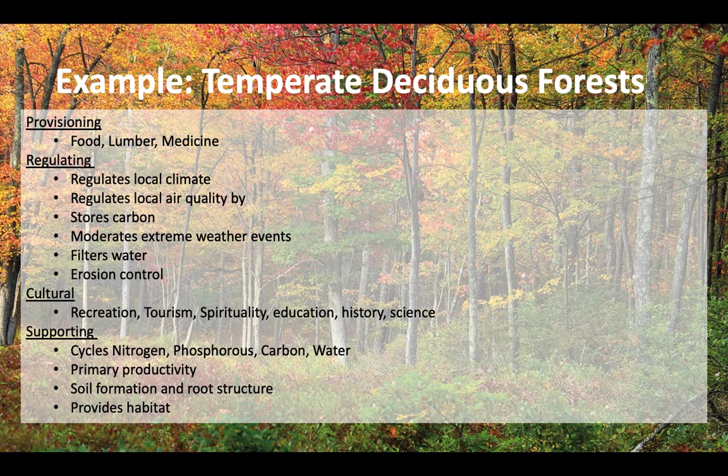And lastly, supporting services. Forests cycle various nutrients and water, help introduce energy into the ecosystem, their roots help soil form, and they provide habitat for a variety of other species — from plants to squirrels to humans to bears, moose, deer, you name it.